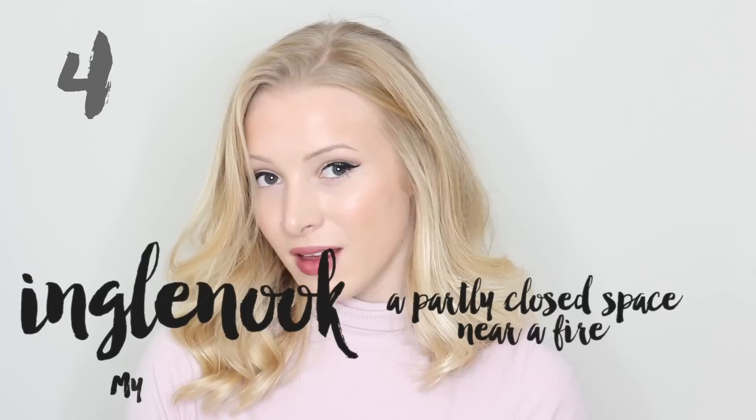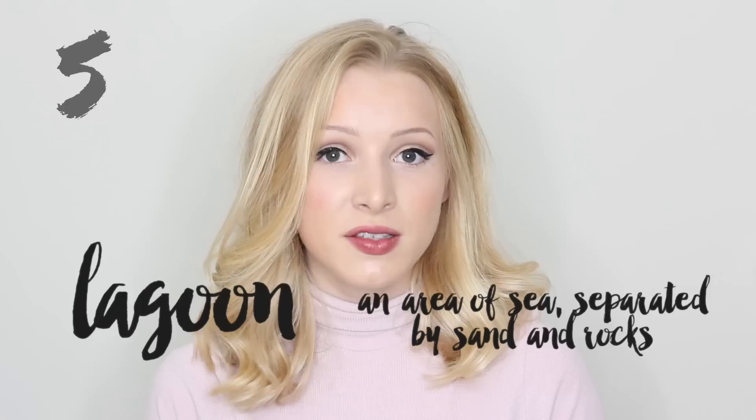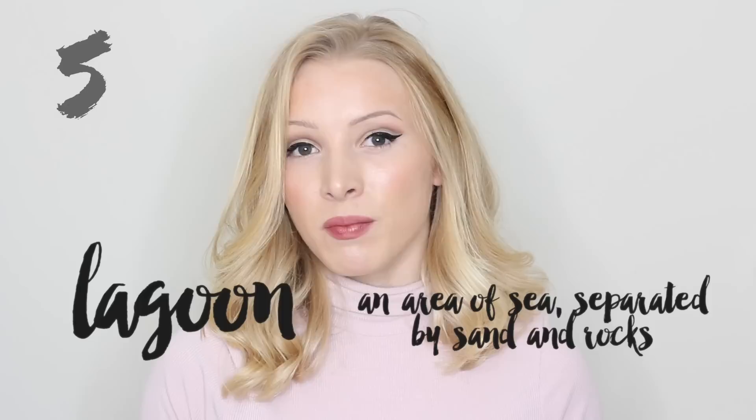My dream is to have a house with an inglenook. Word number five is lagoon. Lagoon. A lagoon is an area of sea separated from the rest of the water by sand and rocks. Many fish live in this lagoon.